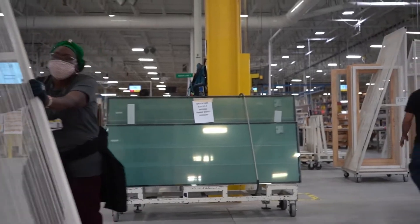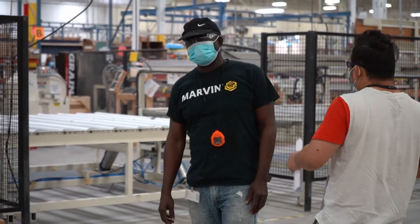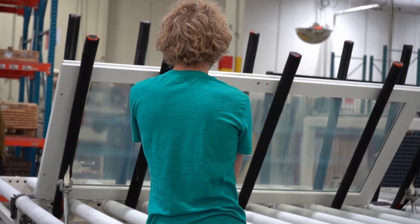My name is Hannah Quaid. I'm a manufacturing engineer and my favorite part about my job is I improve other people's jobs. Marvin started in northern Minnesota. I am from northern Minnesota, so I'd heard about this brand growing up. When I had the opportunity to come work for Marvin, I was excited because people hold the name and they know what good windows they make.